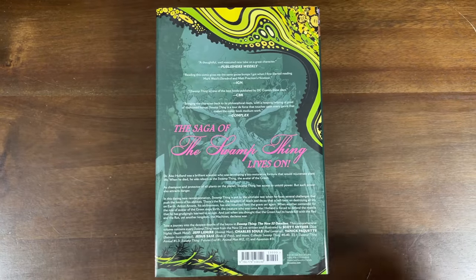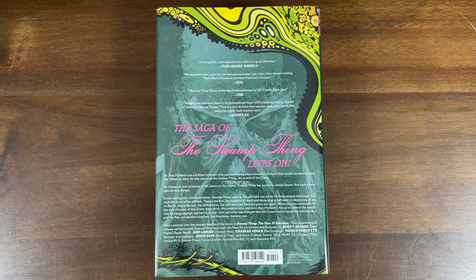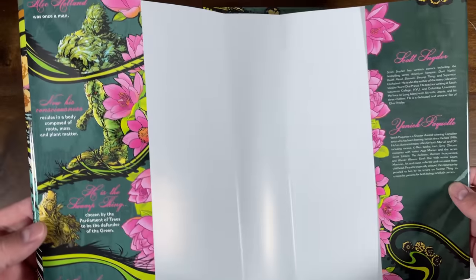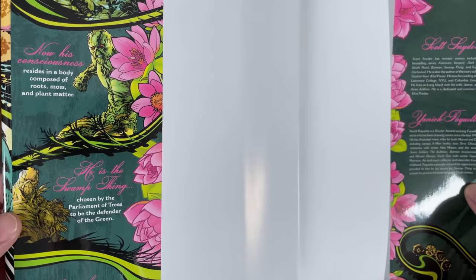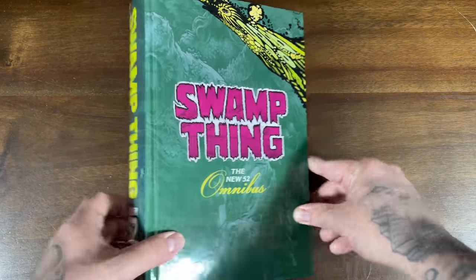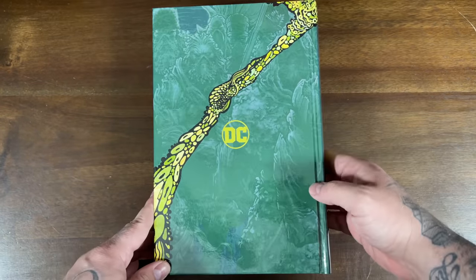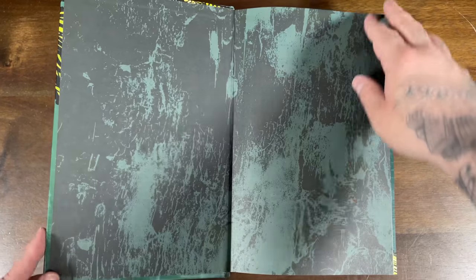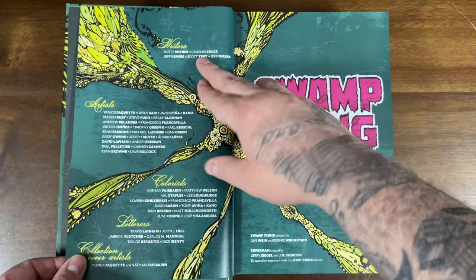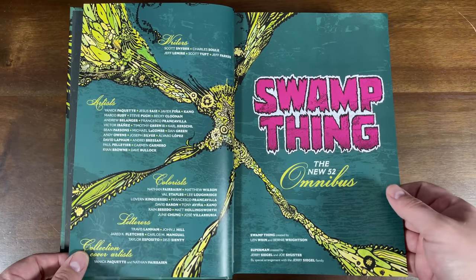I do like how DC seems to be printing more and more of their New 52 material. Volume 2 of the Batman New 52 omnibus has also been solicited, which is great. This collects issues 1 through 40 of Swamp Thing, including villain month issue 23.1, Annuals 1 through 3, Futures End 1, plus Animal Man 12, 17, and Aquaman 31 — all that for a $125 cover price. The inside of the dust jacket talks about Swamp Thing and Alec Holland, and includes biographies on Scott Snyder and Yanick Paquette. The hardcover has a nice wraparound cover. The writers include Charles Soule, Jeff Lemire, Scott Toft, and Jeff Parker, with a slew of artists throughout the run.